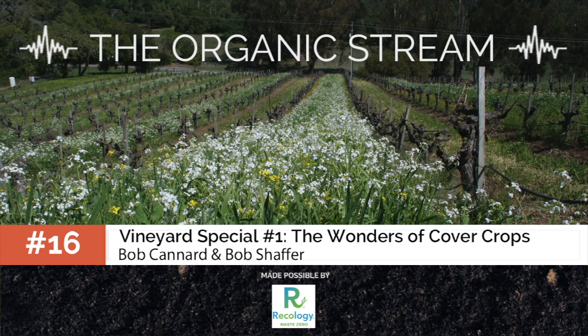That was a sample of the Organic Stream episode by compoststory.org. To listen to the full episode for free on our website, click on the link in the description below.